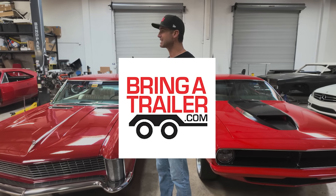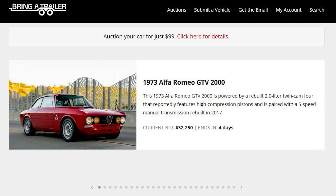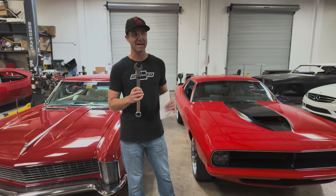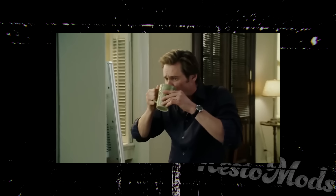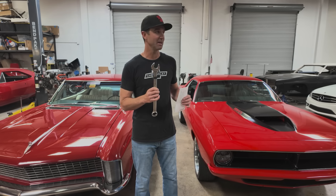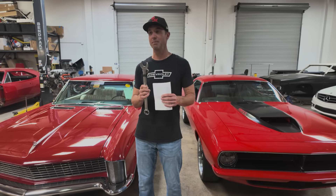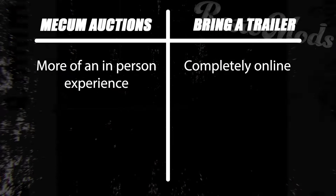Bring a Trailer is basically classified ads on the internet in an auction format. They list new cars every day, send out a daily email with new listings and closing auctions, plus a weekly digest with industry stats — which is really cool that they share that data. It's actually my favorite email to get every morning. They close anywhere from 100 to 140 auctions per day, so they're doing a tremendous amount of business. There are a lot of bidders and a lot of sellers there.